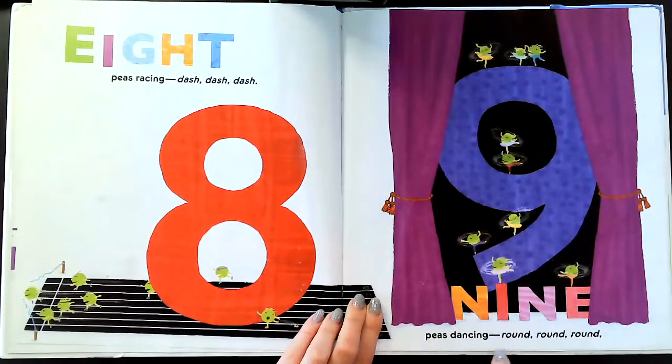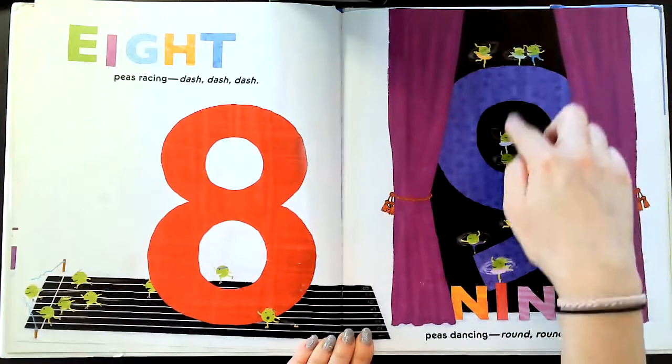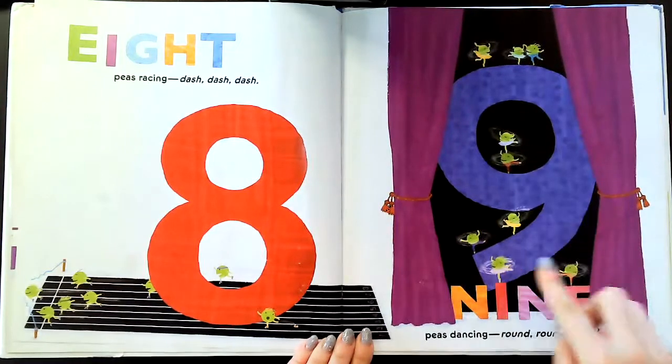Nine Ps dancing — round, round, round. One, two, three, four, five, six, seven, eight, nine.